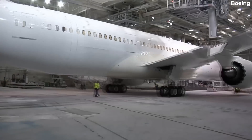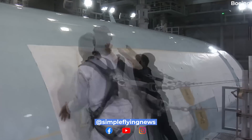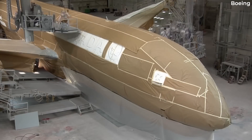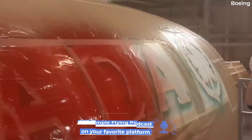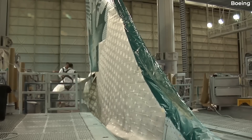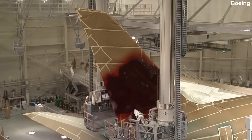Ultraviolet radiation exposure has caused the paint to peel on Dreamliner wings and horizontal stabilizers. On Monday, November 14, the American aircraft manufacturer said that airlines operating 787s have reported the issue and that it has a plan to solve the problem. Federal Aviation Administration regulators have been asked to approve this plan, but no approval has been given at the time of this video's production.